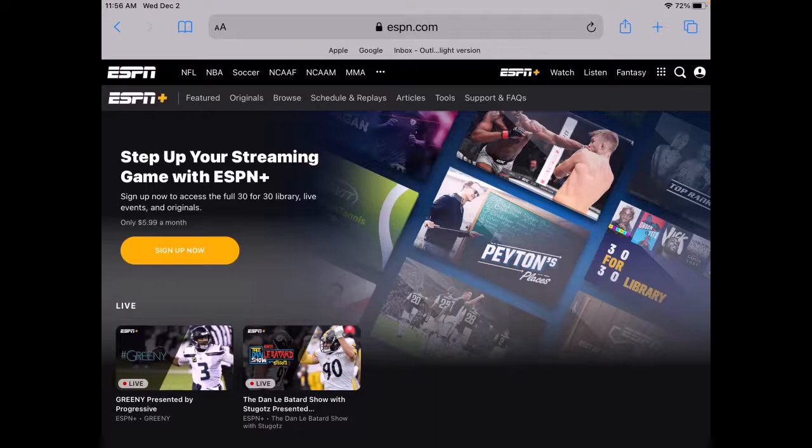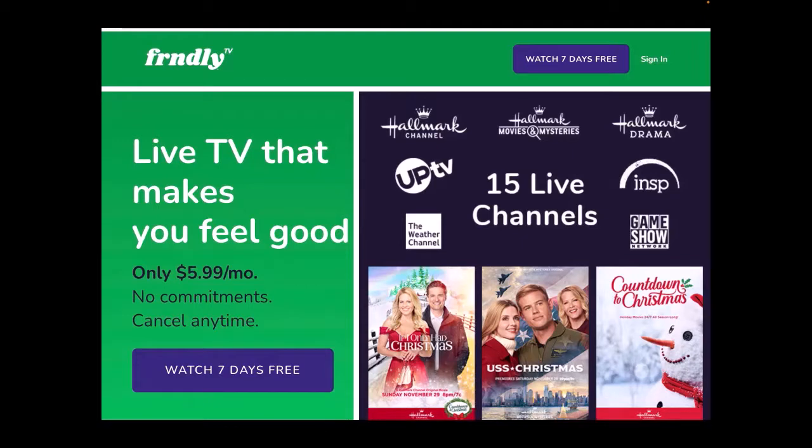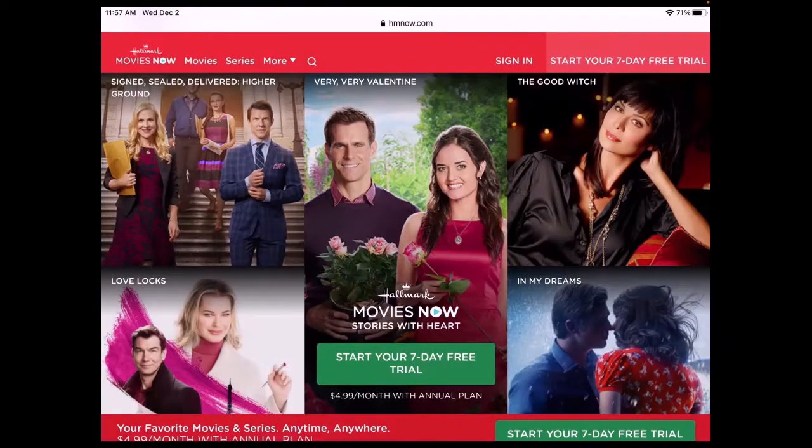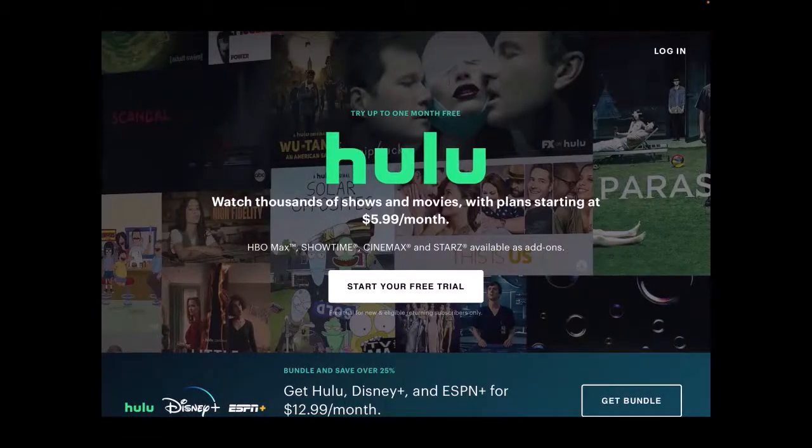ESPN Plus offers exclusive live events, original studio shows, and exclusive pay-per-view events; however, it does not include ESPN network television games. Friendly TV offers 15 stations of family-friendly TV, including all three of the Hallmark stations. Hallmark Movies Now is Hallmark's direct streaming service for access to the latest Hallmark movies, especially good during the Christmas season. HBO Max will give you the latest HBO content without a cable package, allowing you to stream shows like Sesame Street, The Sopranos, Boardwalk Empire, and Chernobyl.